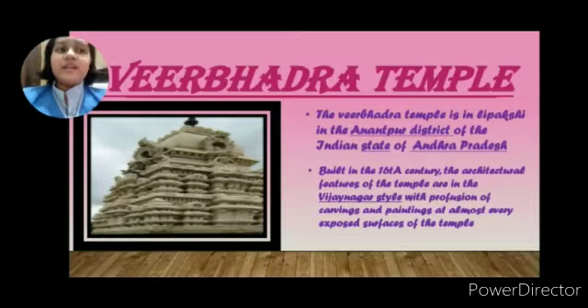The Virbhadra Temple is in Lepakshi, in the Anantapur district of the Indian state of Andhra Pradesh. It was built in the 16th century. The architectural features of the temple are in the Vijayanagara style.